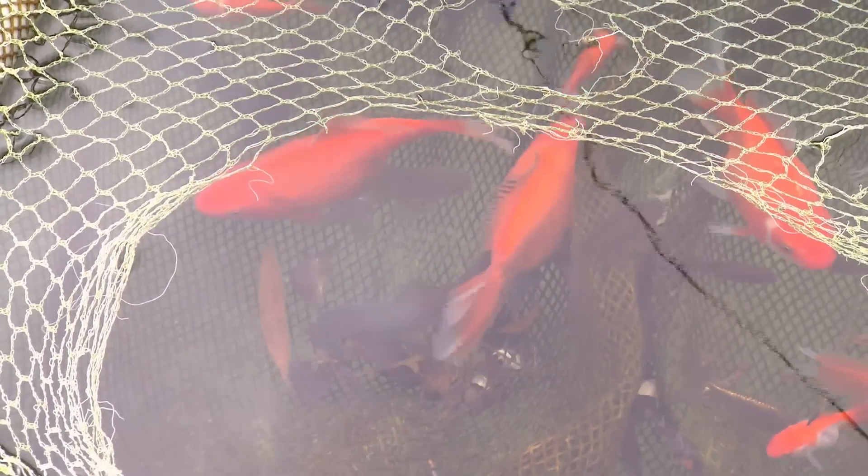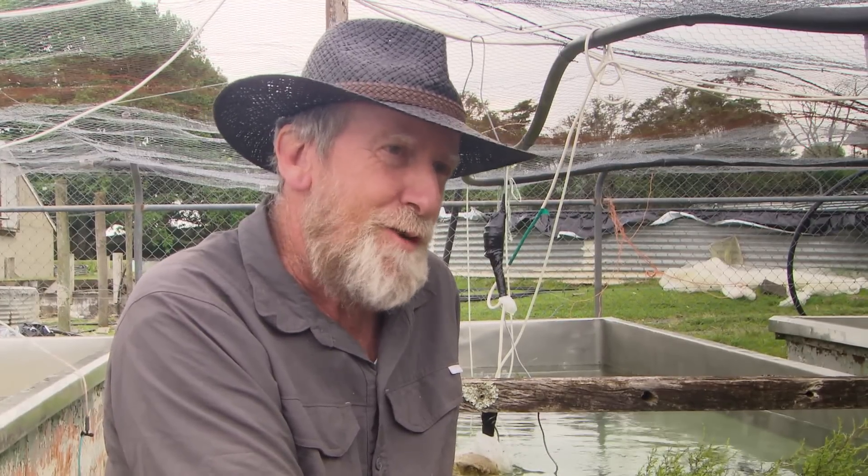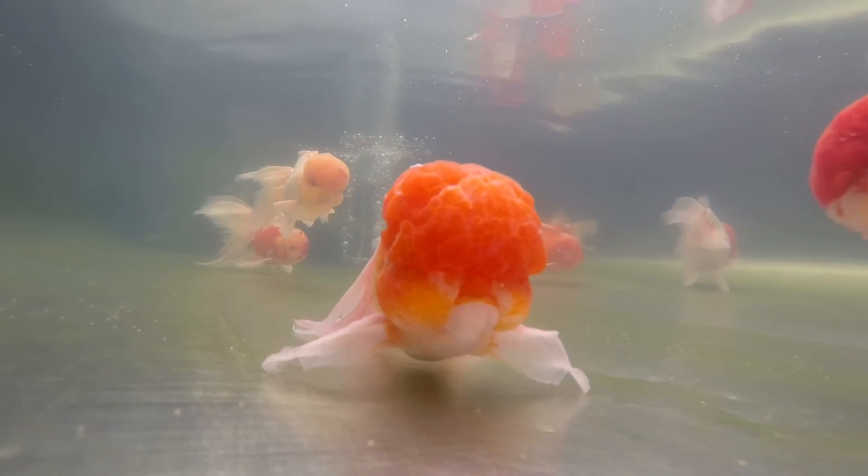Goldfish are a tough species — they are the only fish in the world that can survive from 39 degrees Celsius down to 4 degrees Celsius. Some tropical fish in the Amazon can't survive a variation of 2 degrees Celsius. So yeah, they are quite amazing fish, they really are.